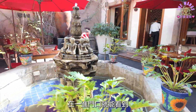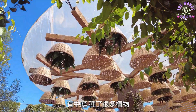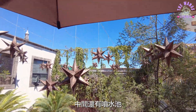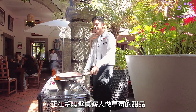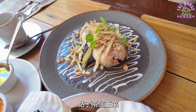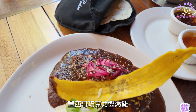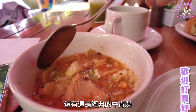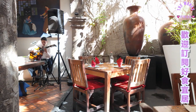大大小小的陶瓷花瓶和艺术品在一进门口就能看到。西班牙式的建筑有中庭，种了很多植物，中间还有喷水池。这位帅气的服务生，正在帮隔壁桌客人做草莓的甜品。点了两个主菜：墨西哥酱烤鱼卷、墨西哥巧克力酱炖鸡，还有经典的牛胃汤。有现场吉他演奏，气氛很好。